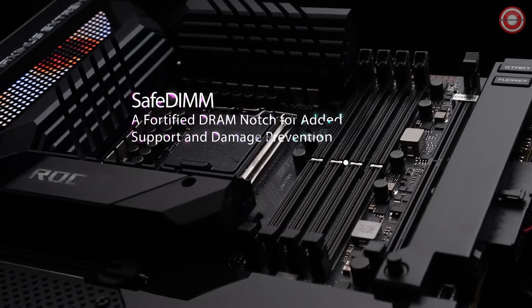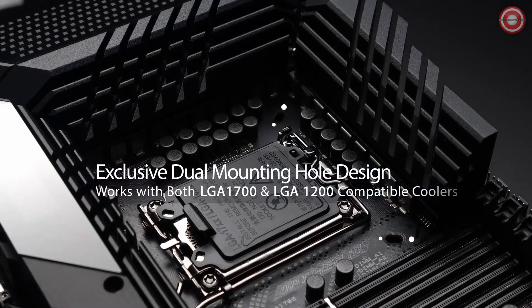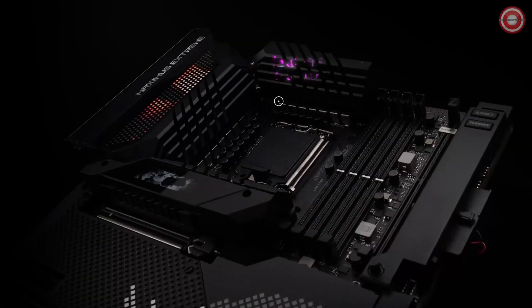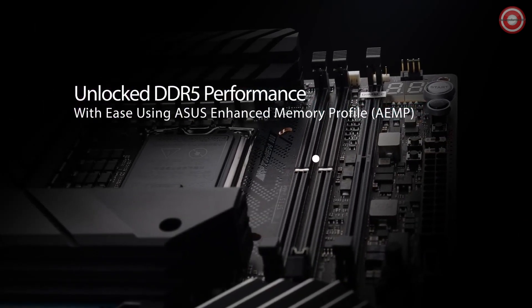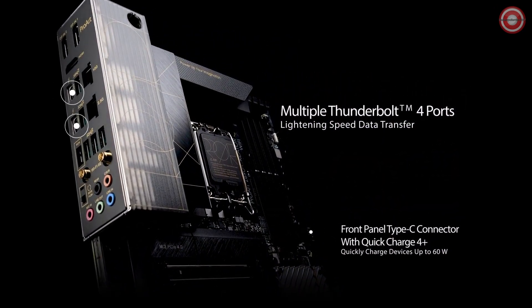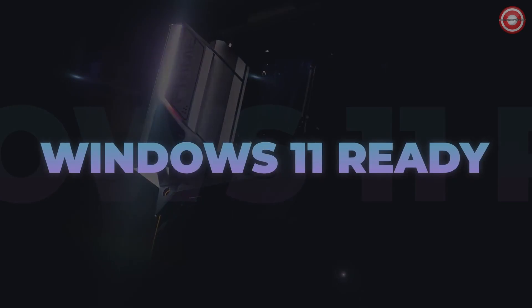But what if you're into custom cooling solutions? The ROG Strix Z690-E Gaming Wi-Fi has you covered with dedicated water pump headers, making it a fantastic choice for water cooling enthusiasts. With a solid BIOS and impressive overclocking capabilities, this motherboard is a winning choice for Team Blue. In the world of gaming motherboards, the ROG Strix Z690-E Gaming Wi-Fi proves to be a powerful Intel contender with premium features.